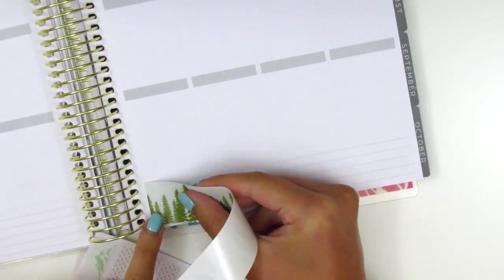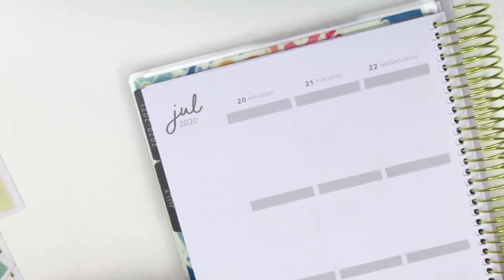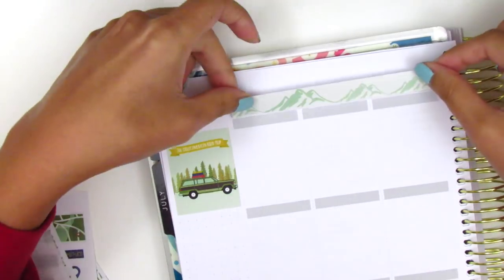As always, I start by placing down my bottom washi and I just absolutely love that scene with the trees. Then moving to my sidebar, I very quickly placed down a box in the top corner. I chose the one with the car because I felt like it was very symbolic of this week while we were on the road trip.